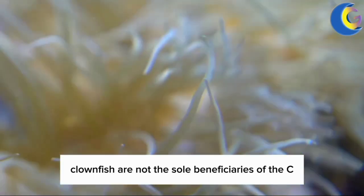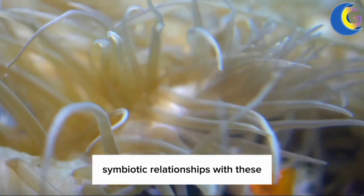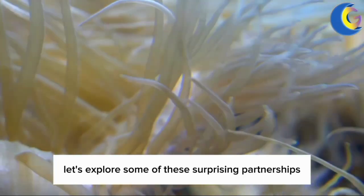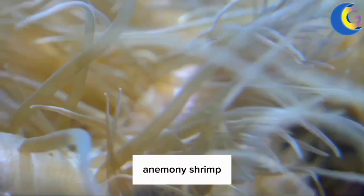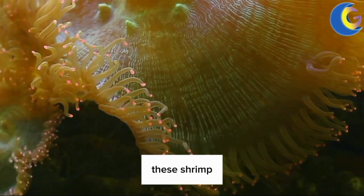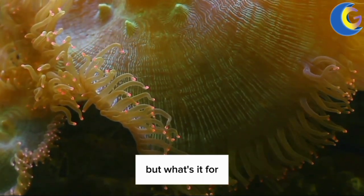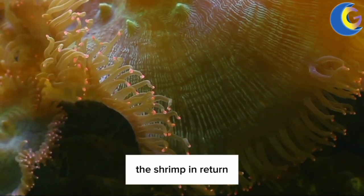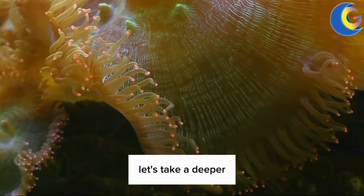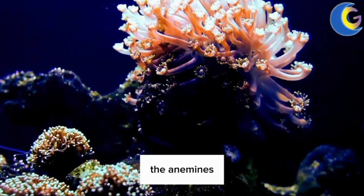Clownfish are not the sole beneficiaries of the sea anemone's protective arms — other creatures have also evolved intricate symbiotic relationships with these fascinating marine invertebrates. One of the remarkable partners of sea anemones is the anemone shrimp. These shrimp species live among the tentacles of anemones, gaining protection from predators. In return, the shrimp provide cleaning services by removing debris and parasites from their host.